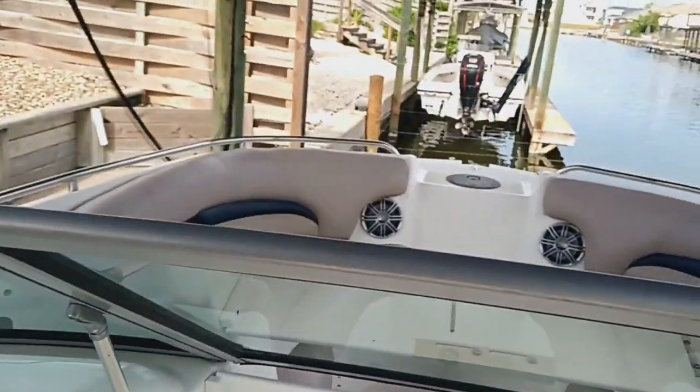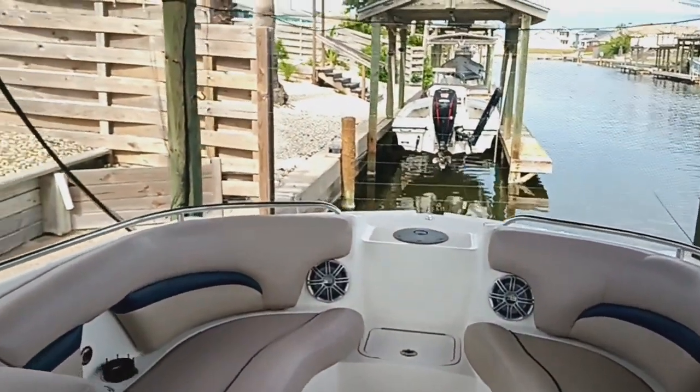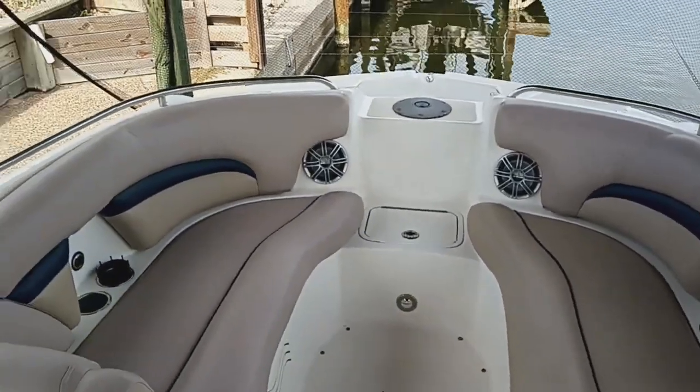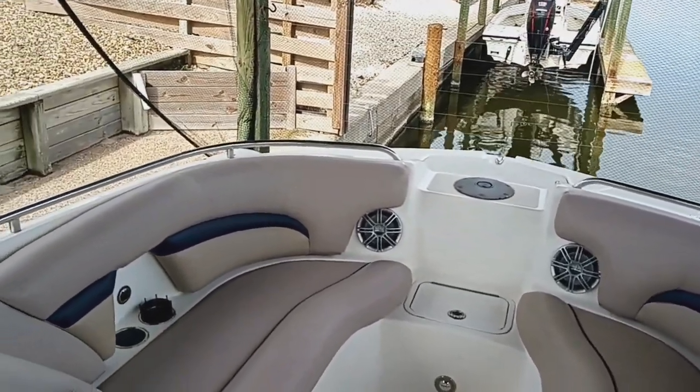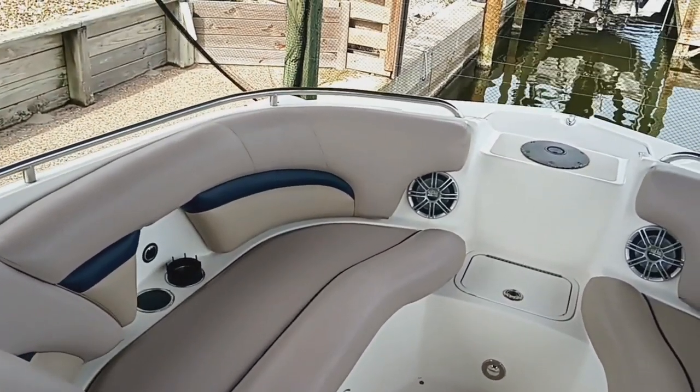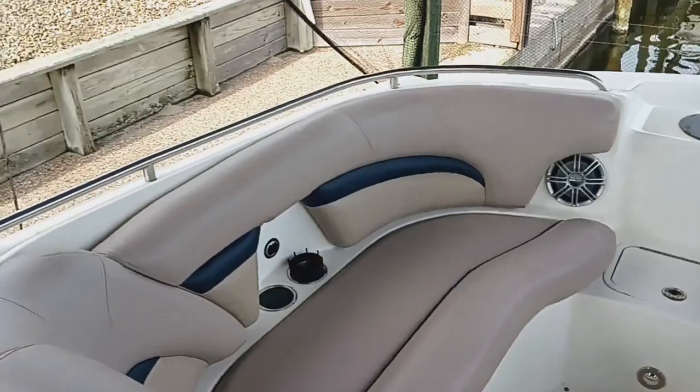Forward from the helm position is the forward seating area, which has two bench seats — port and starboard. There's lots of storage down below for your skiing and other water sports gear.